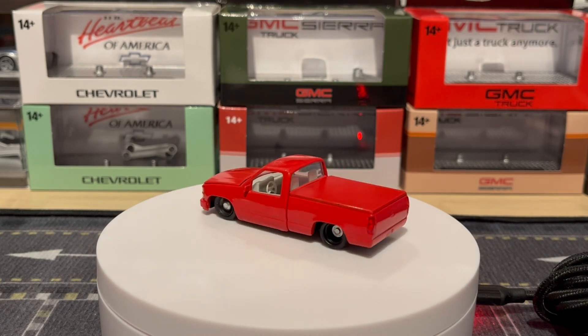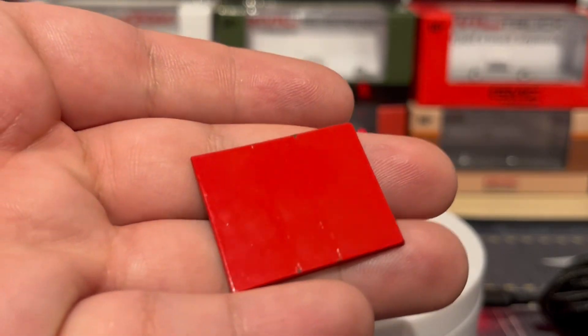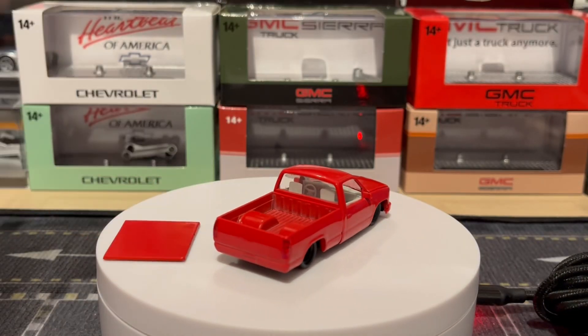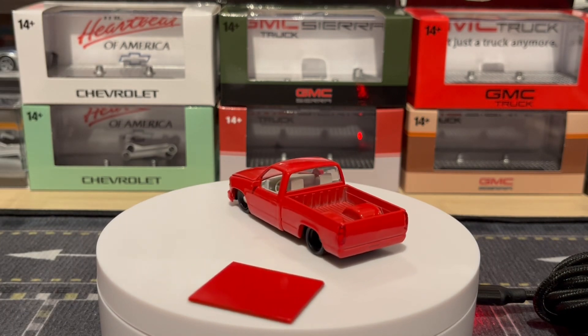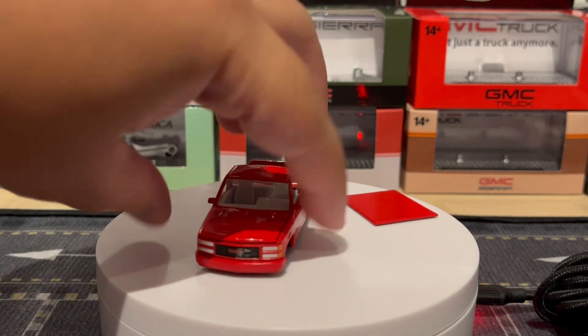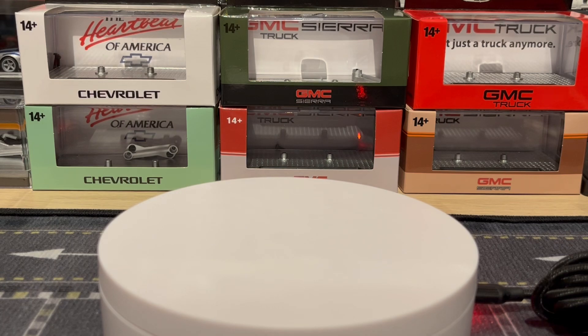And then we have the lowered red one. This one also has a bed cover, but the little rubber bands damaged the paint, which kind of sucks — but what are you gonna do. So those are the ones that were in the box that I got today. I'm going to show you the ones I already had.